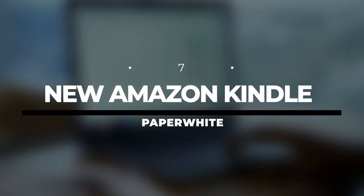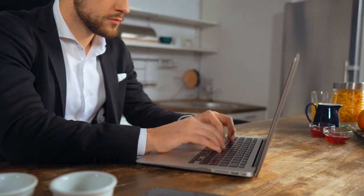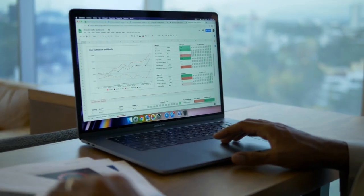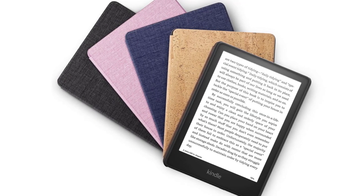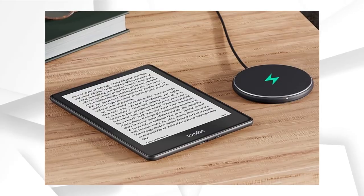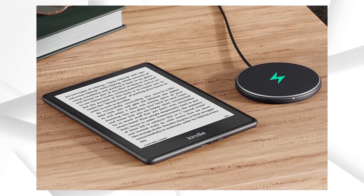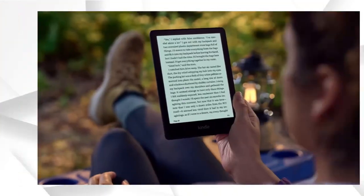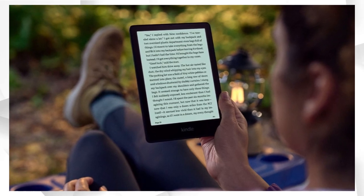Number 7: New Amazon Kindle Paperwhite. How do you know you've built an incredible product? When you don't need to update it for 8 long years — that's how old the Kindle Paperwhite was before Amazon announced its first major update earlier this year. Now, the new Amazon Kindle Paperwhite has officially been released, just in time for the Christmas shopping season. If you like reading on a screen, there's no doubt that this is the finest e-reader ever designed.